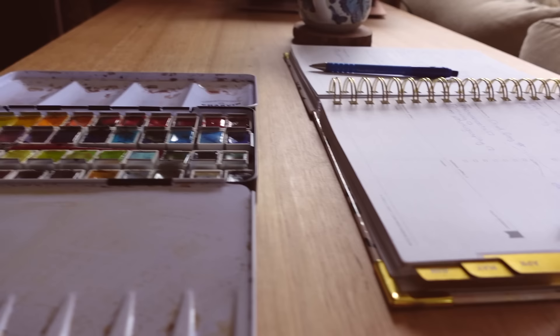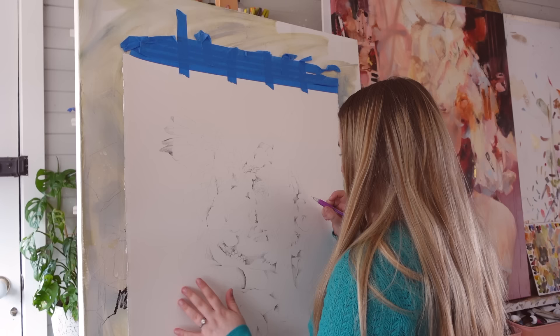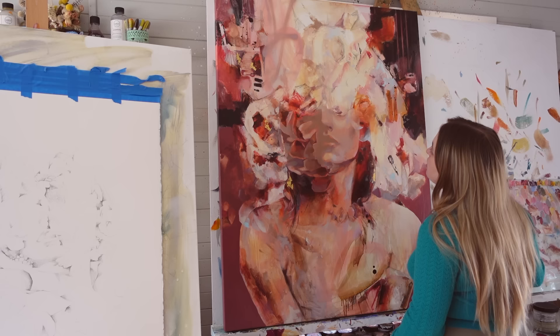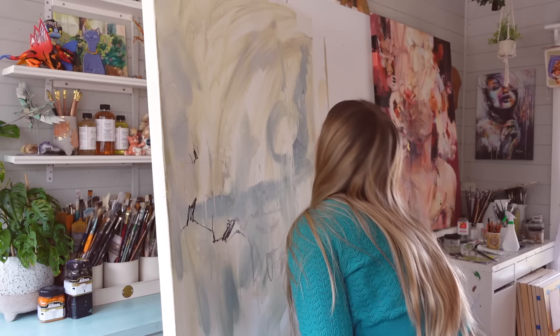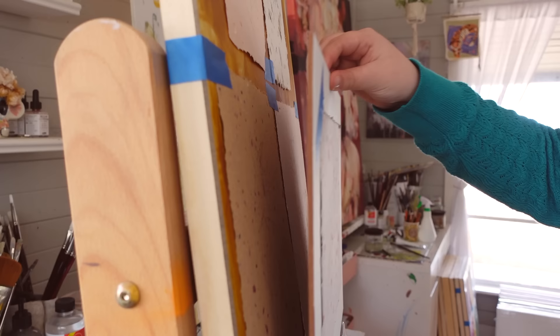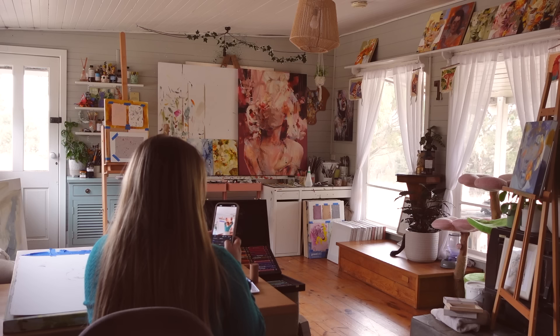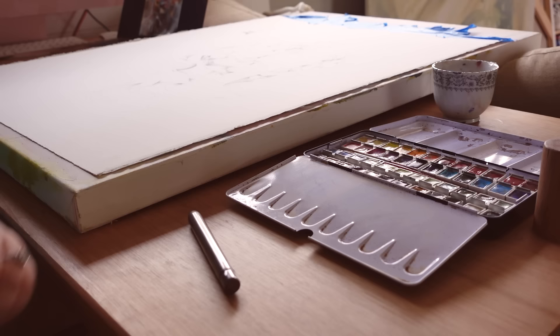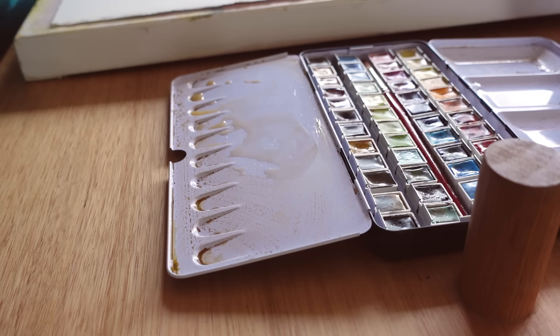Hey gorgeous, welcome back to my studio. If you're new here, my name is Talia Stanton and I'm a full-time artist working just a short drive away from Melbourne. If you joined me for the last vlog, you'll have seen that my team and I have just returned from a month-long adventure throughout Europe and the UK whilst being a part of London Fashion Week.